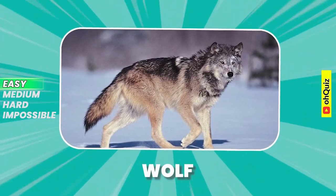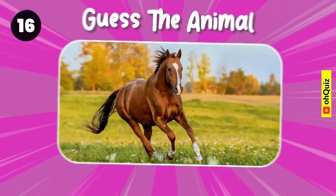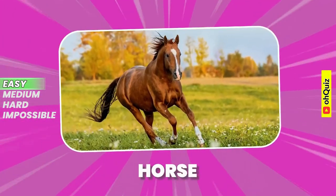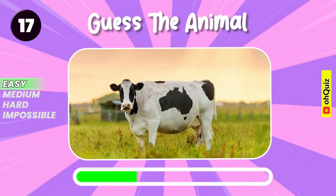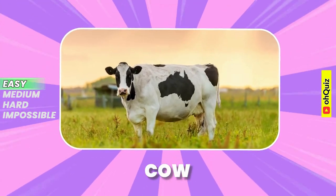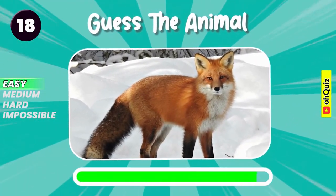Wolf. Let's guess it. Horse. Name the animal. Cow. Fox.